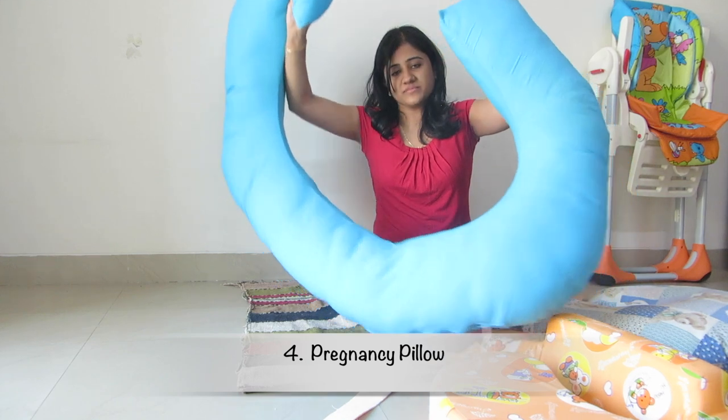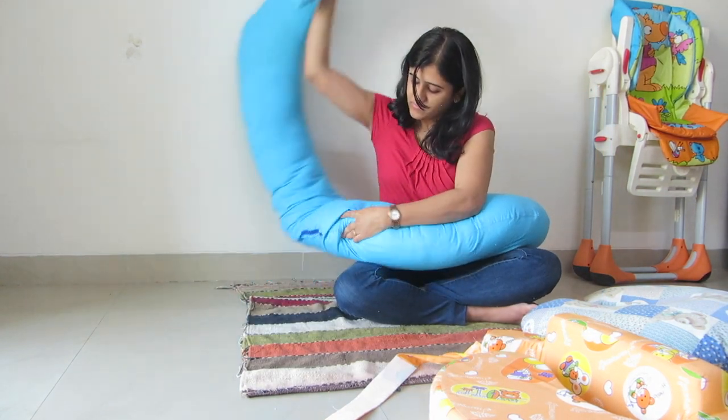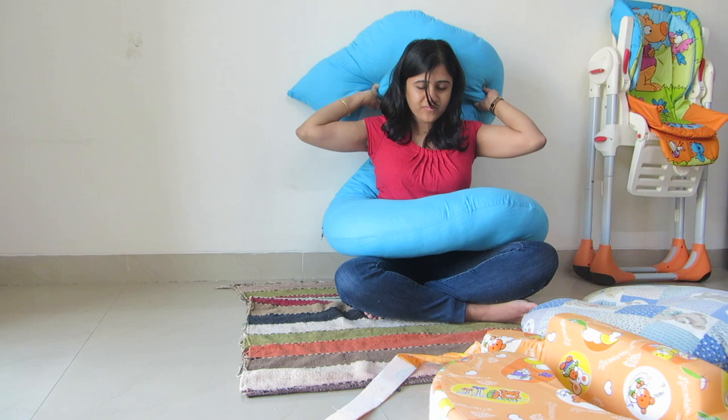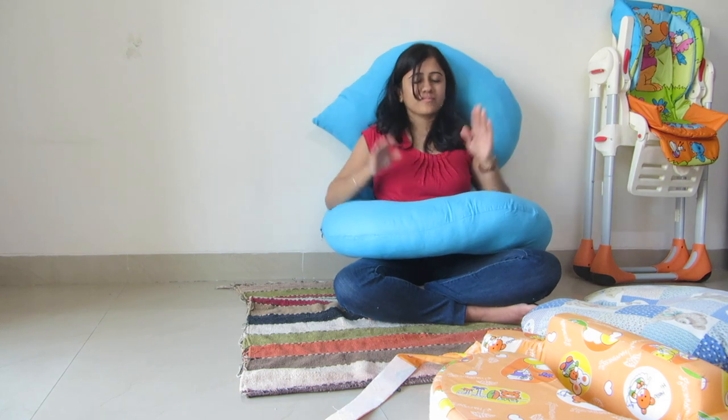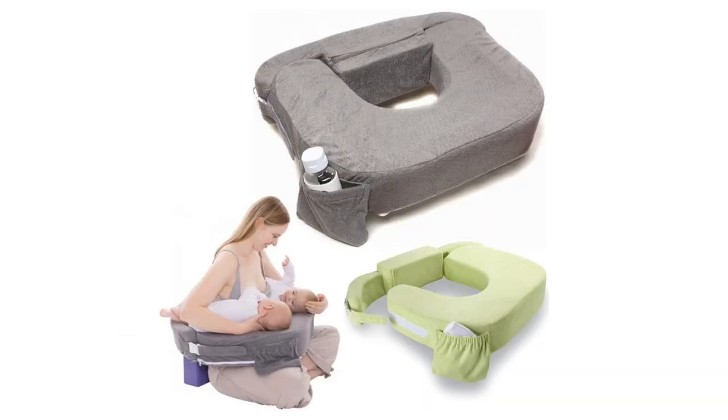Next up is the pregnancy pillow. It supports your back while sleeping when pregnant and it easily converts to a feeding pillow when baby comes along. And if you have twins, then fear not as there is a twins nursing pillow especially designed for you. These can take the weight of two babies and provide the much needed back support that a new mother needs.